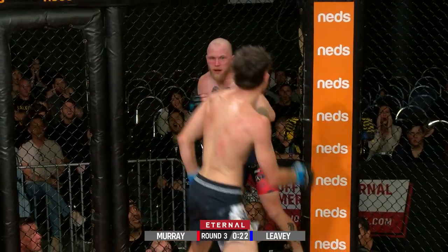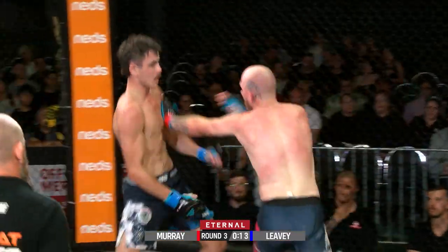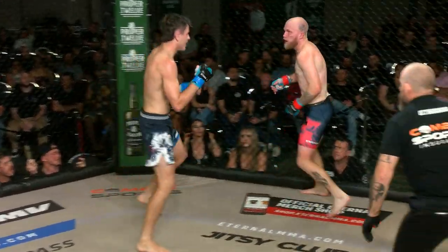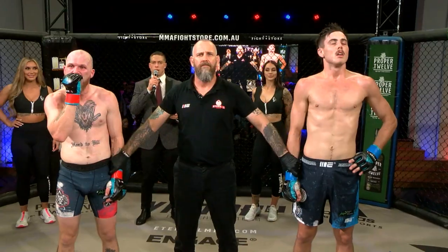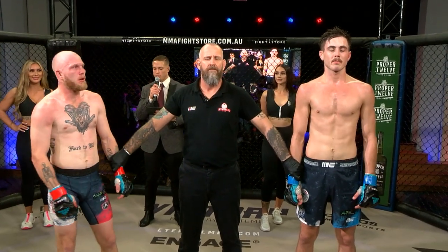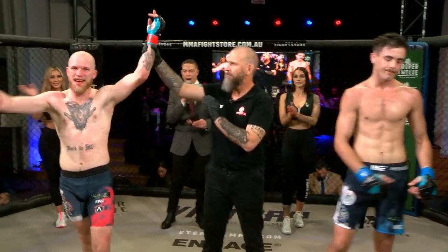The more this fight goes on they will walk each other down for the final ten seconds. Both guys want this fight bad — who wants it the hardest? Big right hand lands for Murray. Ladies and gentlemen, after three rounds of back and forth action, we go to the judges' scorecards for a decision. All three judges scored this contest 29-28. For your winner via unanimous decision, fighting out of the red corner, Jesse the Axe Murderer Murray!